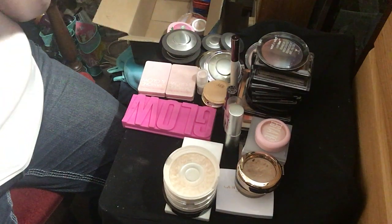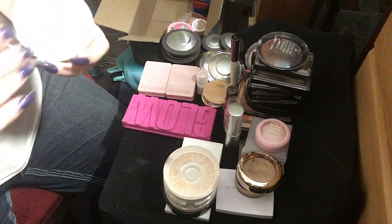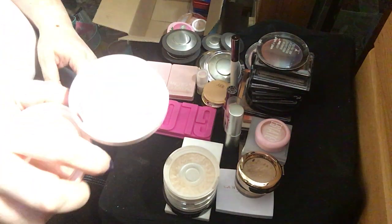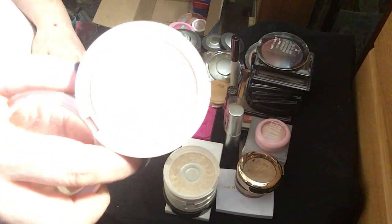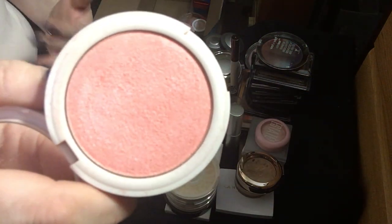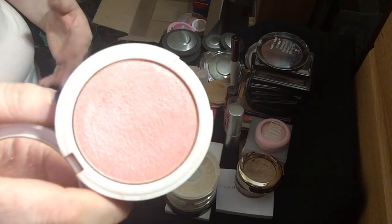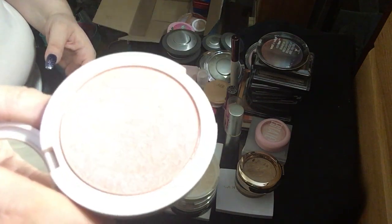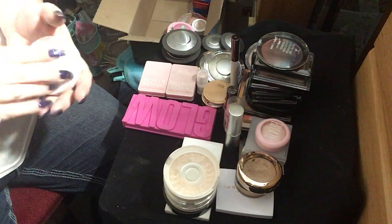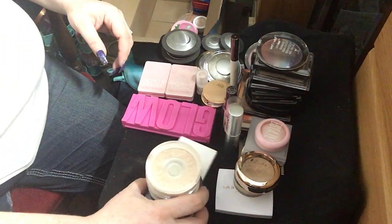The next thing I have is my Colored Rain Focal Point Glow Lighter in Cutie Pie. This is like a highlighter blush — something I use for blush topping and blush draping. It looks really pretty on the skin. I just don't use it enough because it's in the back of my drawer. I need to start rotating my makeup again.